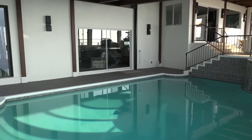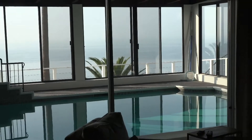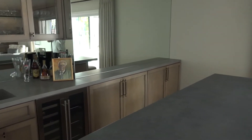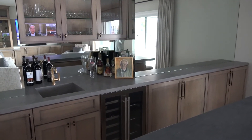The door you see there is our media bar room. Here is the media room where we gather to watch the World Cup and the Super Bowl.